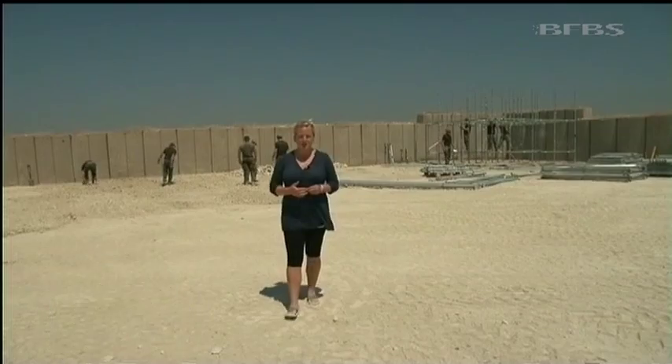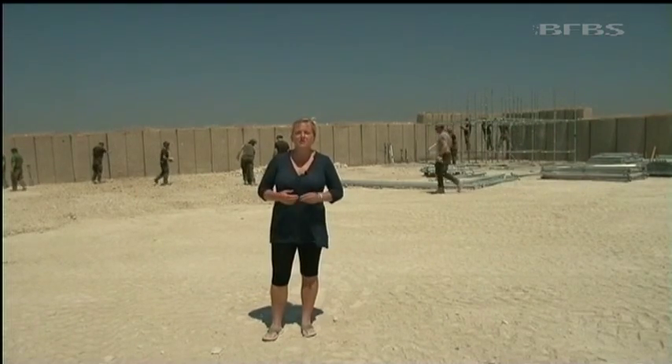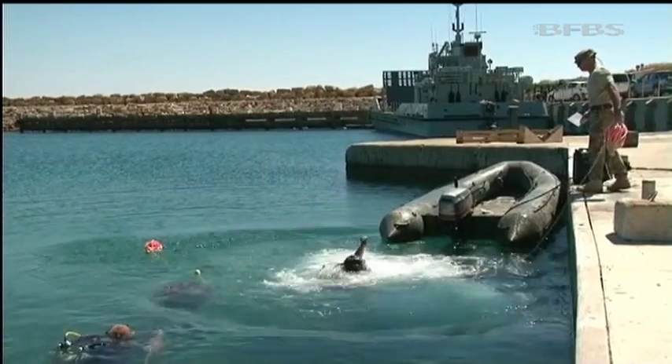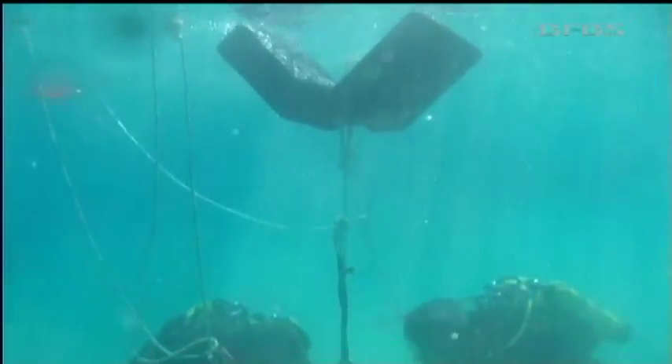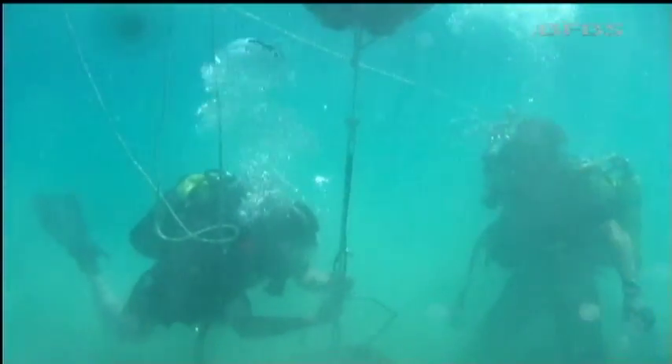FOB Spartan getting a full makeover from 131 Squadron up here at Episcopi. But away from this dry and dusty environment, another element of the unit are underwater down at the Moll in Akrotiri. 131 is a niche role squadron that forms part of 3 Commando Brigade Royal Marines, and they're the only TA squadron in the British Army who have a dedicated diving unit.